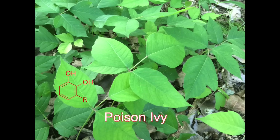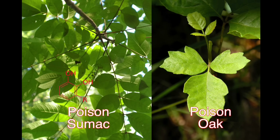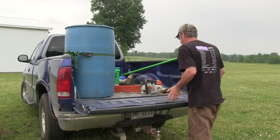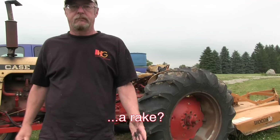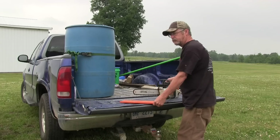Urushiol is a greasy oil found in poison ivy, sumac, and oak. You don't even have to touch a plant to get a rash. But it's impossible to get a rash without getting urushiol on your skin. Have you ever touched a tractor tire, moved a chainsaw, or picked up a rake? If those things were exposed to urushiol, they might transfer it to your skin months or even years later.